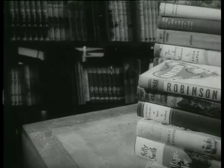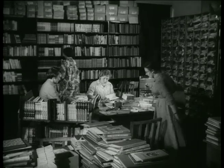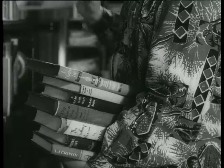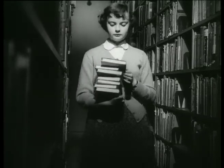Books — books of the Country Library Service, the biggest library in New Zealand. From the main centres at Hamilton, Palmerston North and Christchurch, they're sent to country libraries and country people throughout the land. With its travelling book vans, the library service sends books for all tastes to out-of-the-way places.